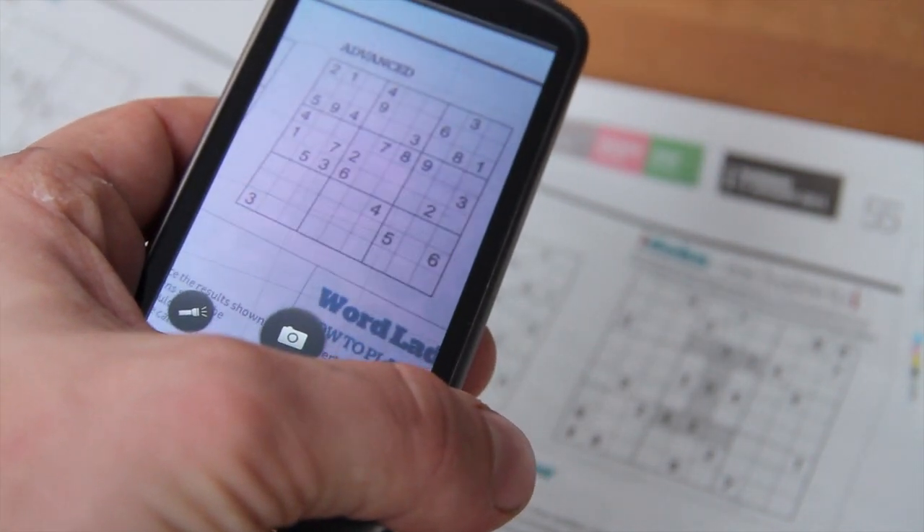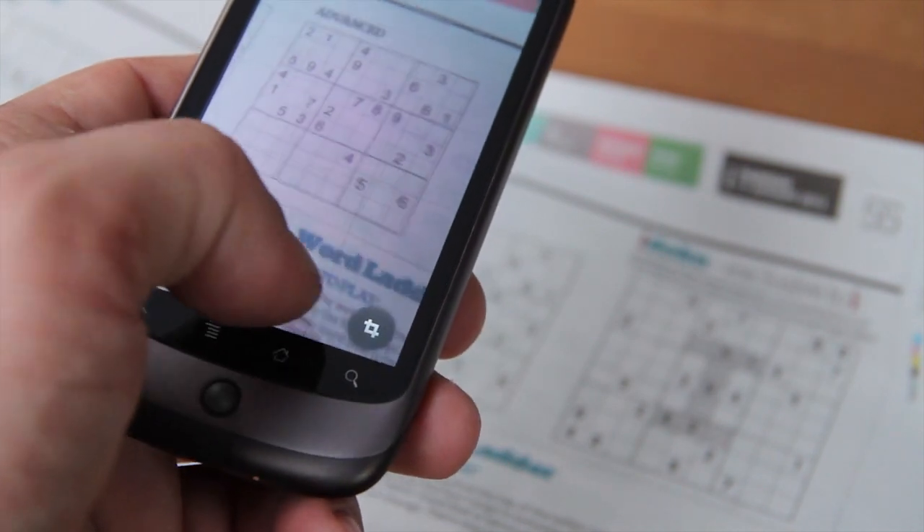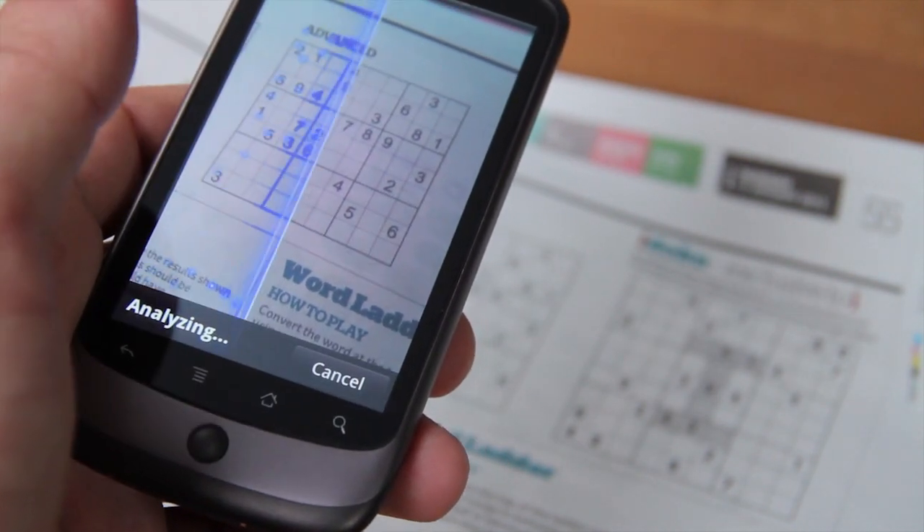Google advises that Goggles probably won't work on furniture, apparel or animals, for now at least. But if you really want to show how smart your phone is, you can now use Goggles to complete your Sudoku puzzles.